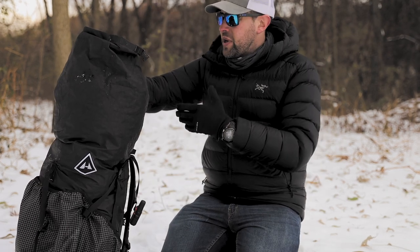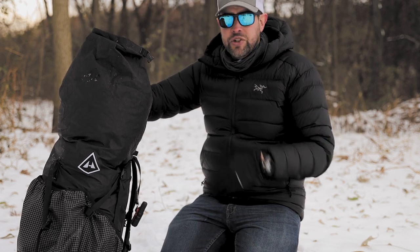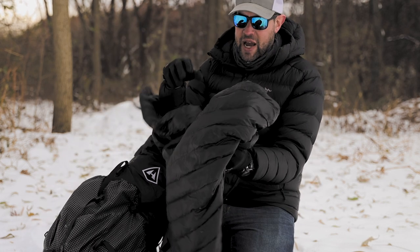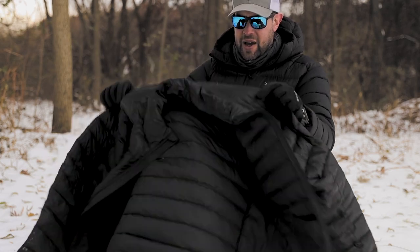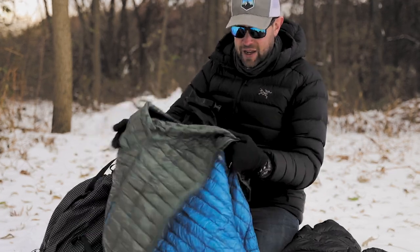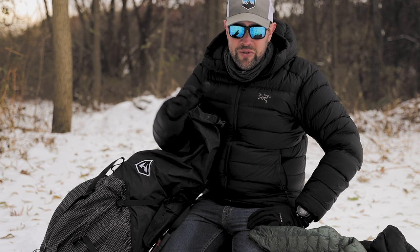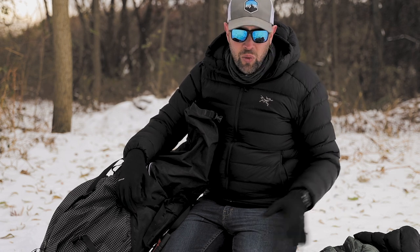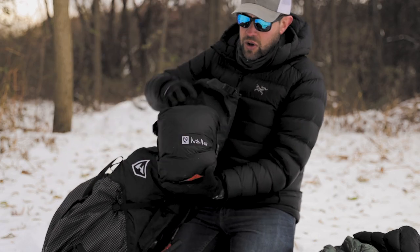Inside the pack, here are the jackets I brought. This Marmot jacket was my outer layer — the heavier jacket. I also wore this Mountain Hardwear Ghost Whisperer jacket as a base layer first, then put the Marmot jacket over it. I find layering down jackets works way better than buying one big bulky jacket when temperatures vary, because you can regulate your temperature much more easily.